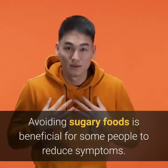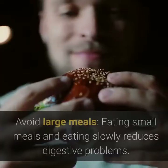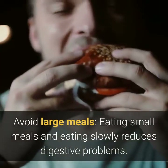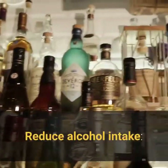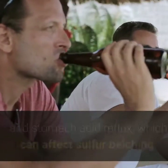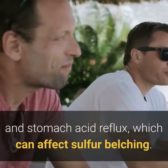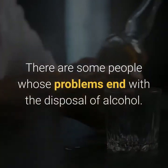Avoiding sugary foods is beneficial for some people to reduce symptoms. Eating small meals and eating slowly reduces digestive problems. Reducing alcohol intake is also important, as drinking alcohol can impair effective digestion and contribute to stomach acid reflux, which can affect sulfur belching.